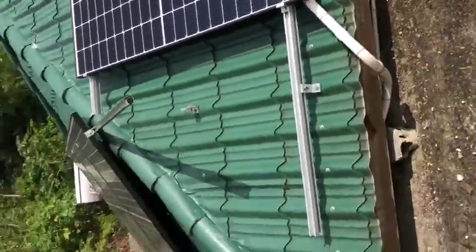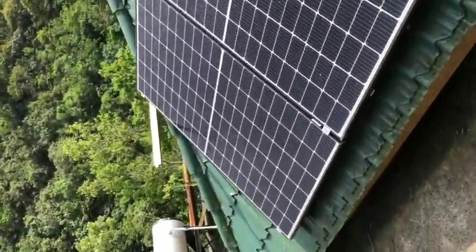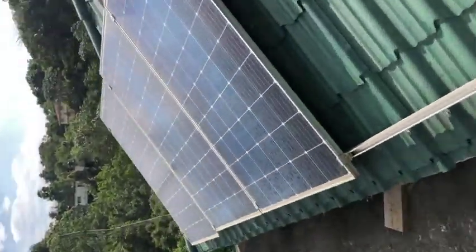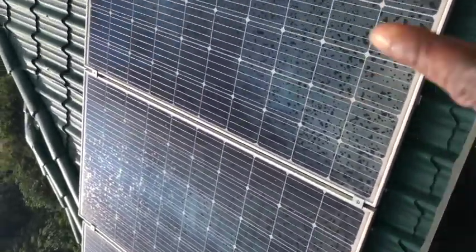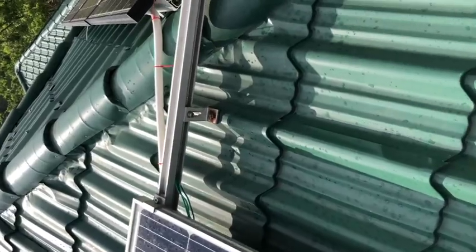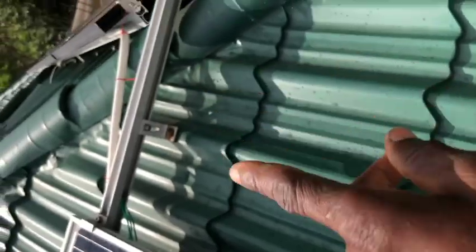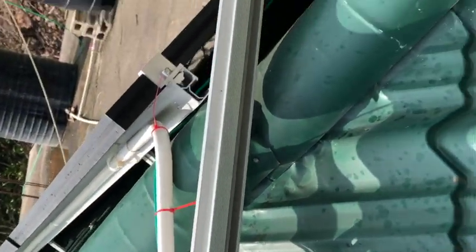Let me show you what's going on. It's a three-panel series string — this, this, and this connected in series, negative to positive, negative to positive. We get a string and as you can see in that conduit, the wires from this string go through that conduit, all the way over there and down.